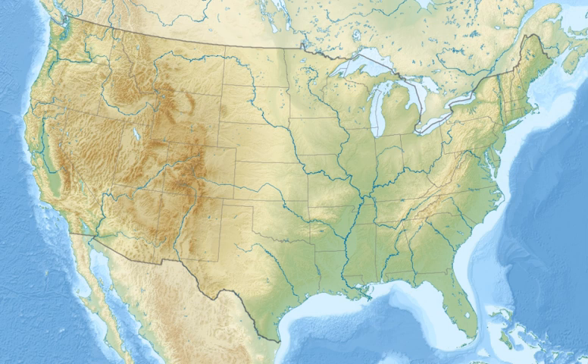Lewis and Clark National Forest is located in west-central Montana, United States. Spanning 2,912 square miles (7,500 square kilometers), the forest is managed as two separate zones.